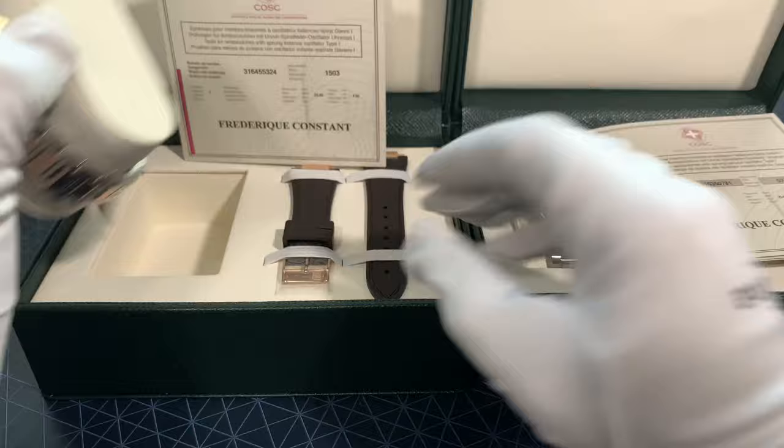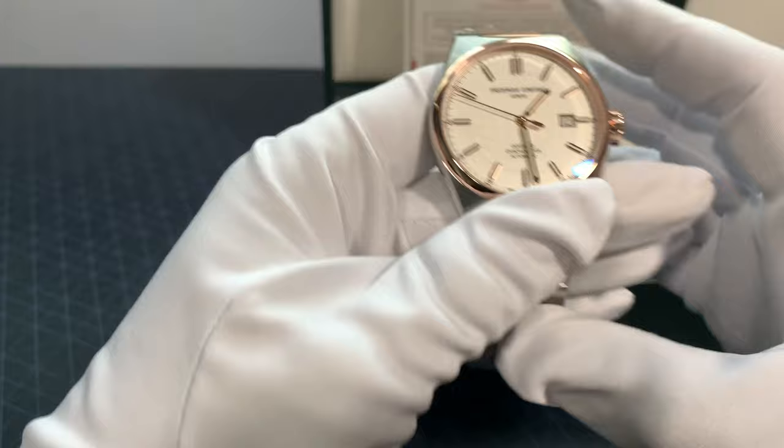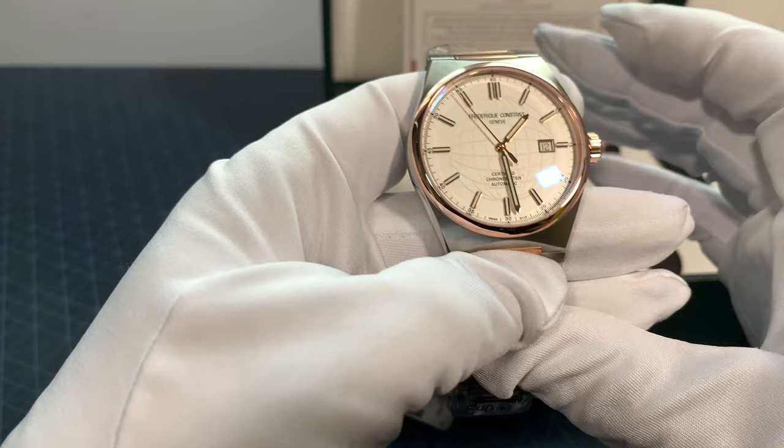This one here is a 41mm case. The whole High Life collection is 41mm, and this one is rose gold and stainless steel.